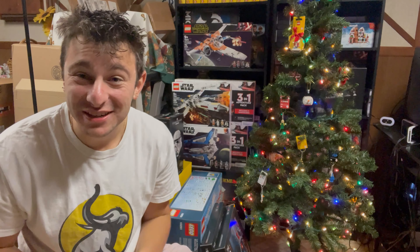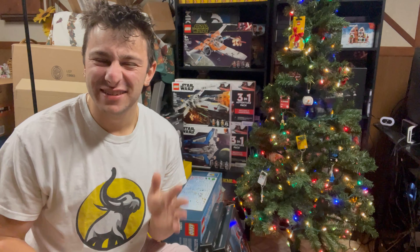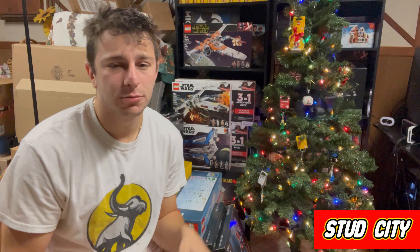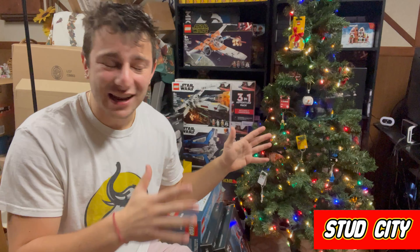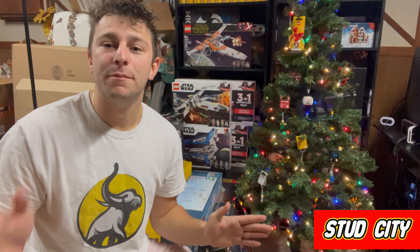What's going on everybody, Stud City here. The thumbnail is captured at best — we're gonna be rating LEGO boxes. It's an interesting, different type of video but I thought it'd be really fun. I'm gonna go through 10 LEGO sets of a variety of themes, just pick out 10 random LEGO boxes, and rank them from the worst to the best with reasons why.